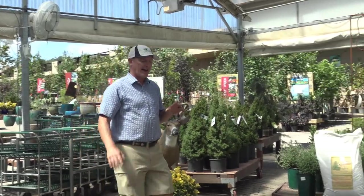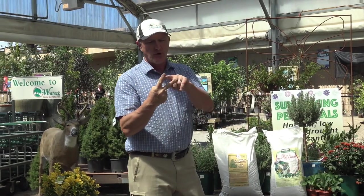Ken here at Waters Garden Center. Fertilizers and plant foods — which ones should I use? I thought I'd simplify that for you. We make two main fertilizers. These are the steak and potatoes, the heart of all your plant foods.